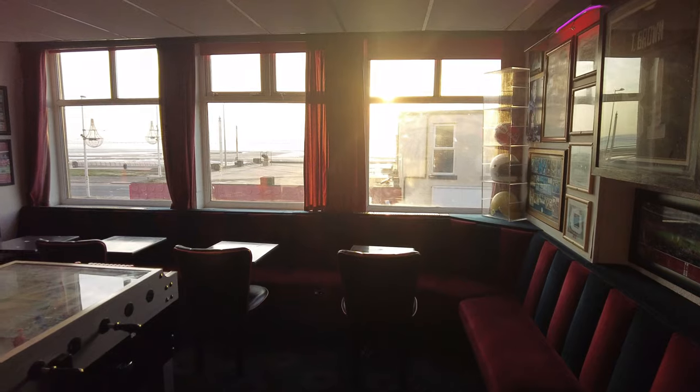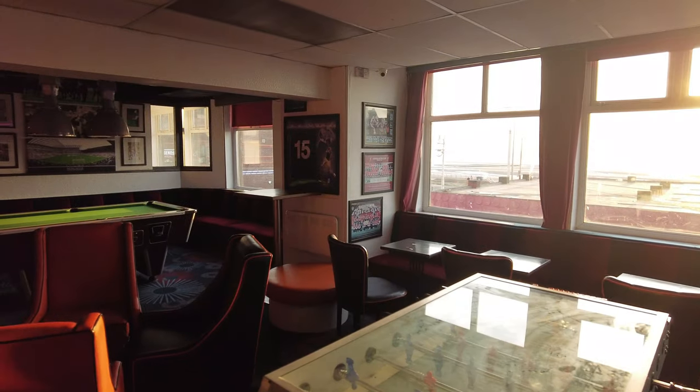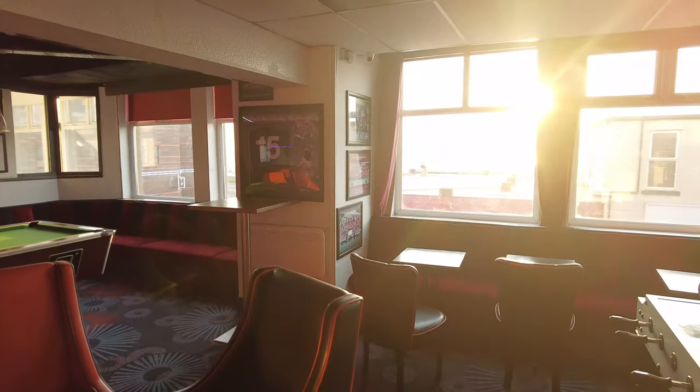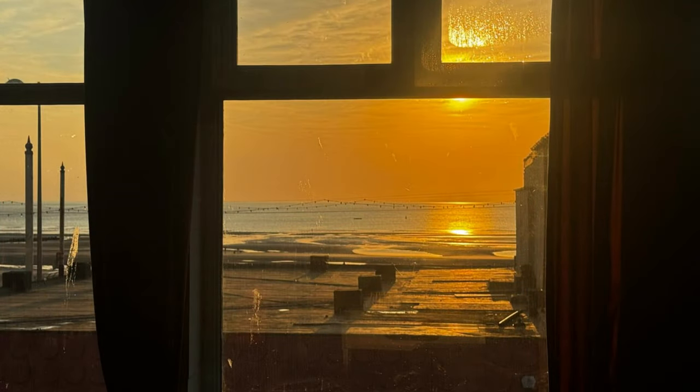All these windows along here are going to open up just like the other side, so you can literally walk out onto a sort of glass balcony. You can see the amazing sunset views you're going to get from up here — it's going to be spectacular.